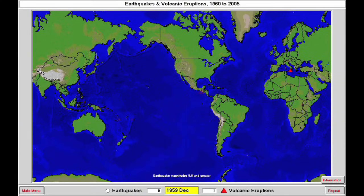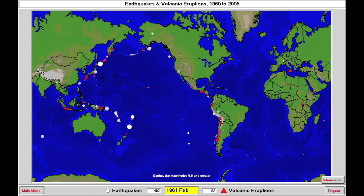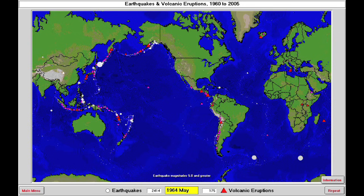We're looking here at a map of the world. We see the familiar continents and oceans, but we don't see the tectonic plates or the plate boundaries. Rather than memorizing where they are, let's collect some data. I've started a video playing that's recording earthquakes and eruptions since 1960. Every time an earthquake happens, a dot appears, and every time a volcano erupts, a triangle appears.